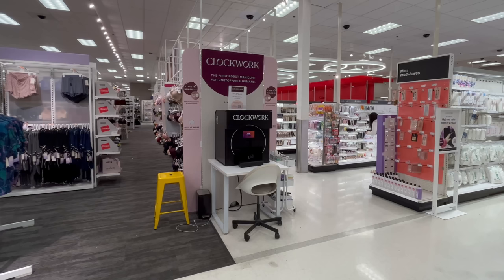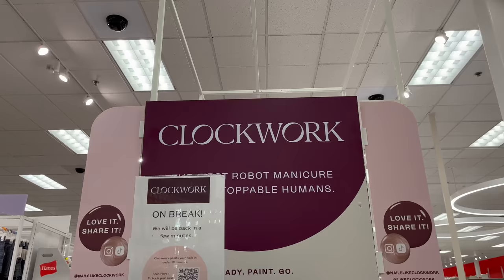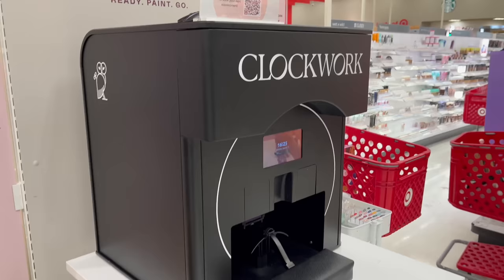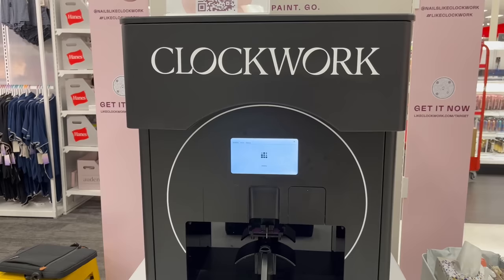At my local store, the robot is located at the end of the aisle in between the cosmetics section and women's pajamas and lingerie, and you have the refrigerator and freezer section located directly behind you. It's a little bit awkward with people walking by, and it's pretty high traffic, but you get used to it.